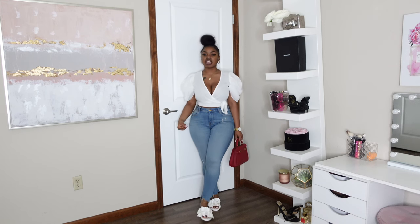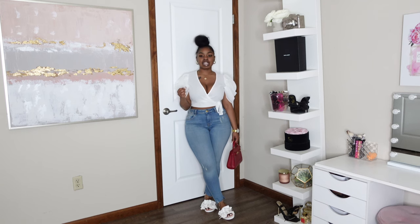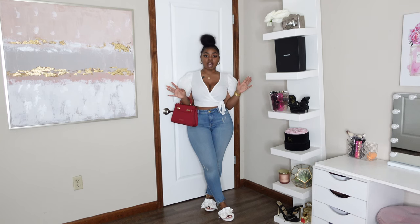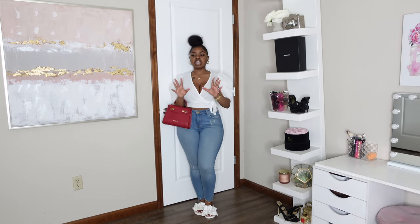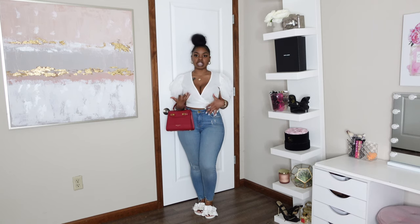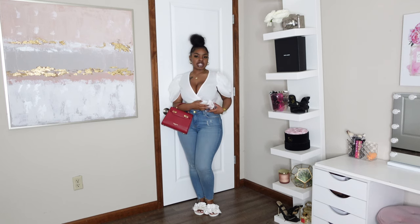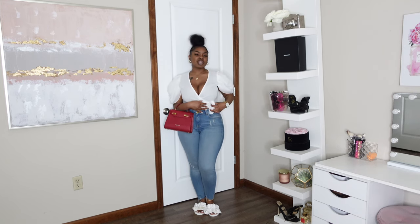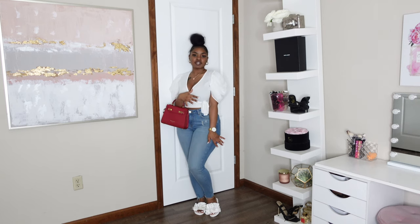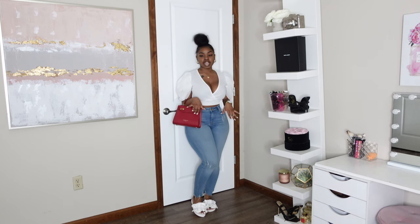This next look is by far the most casual, dressed-down fit in this lookbook. I still think it's appropriate if you're attending a graduation, though personally I feel it leans more towards attending rather than being the graduate. I started with this puff-sleeve, quarter-sleeve top from Fashion Nova — it has a little tie detailing on the side in a true white color. I thought the puff sleeves would automatically pair perfectly with these puff sandals from Ego, which are also true white and completely flat.